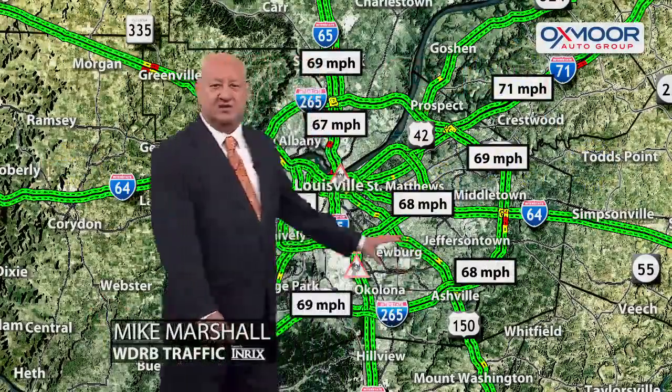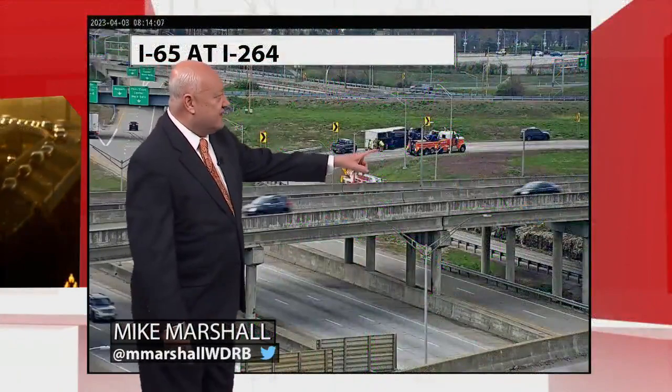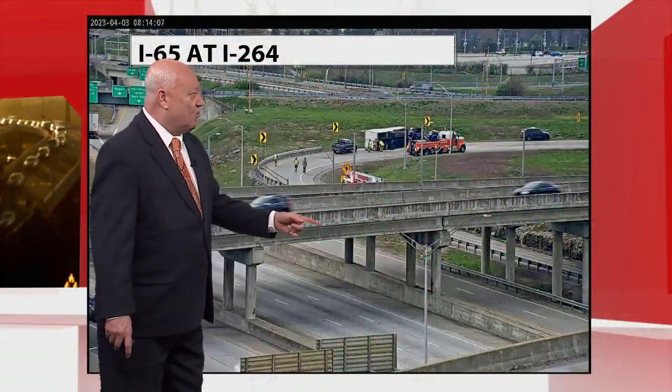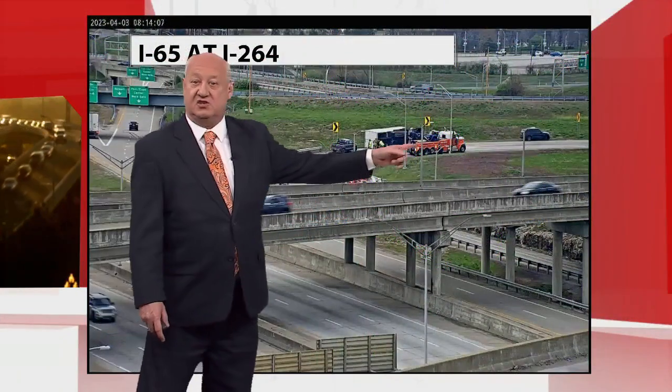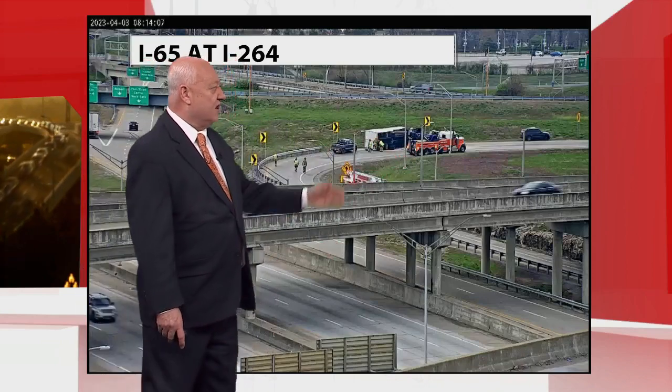Take a look at what we have, getting right out to 65 in the Watterson. Here's the situation. You see that truck right there. This is the Watterson West Ramp that takes you over to southbound 65. You can clearly see where that truck just went right over on its side.